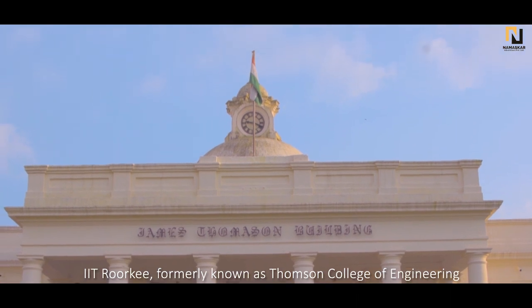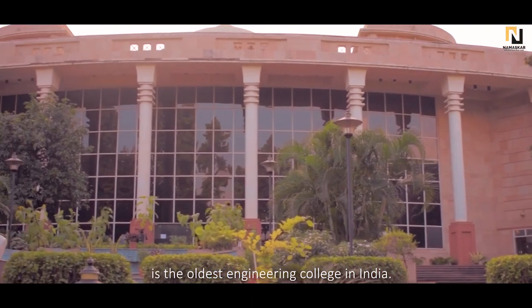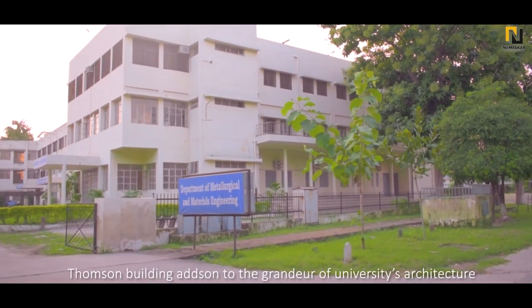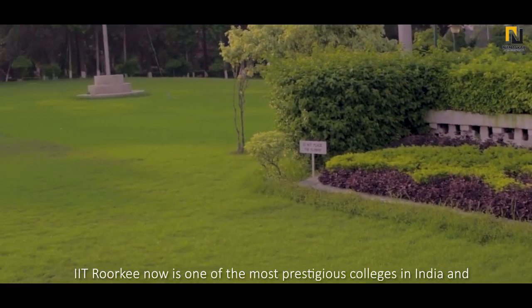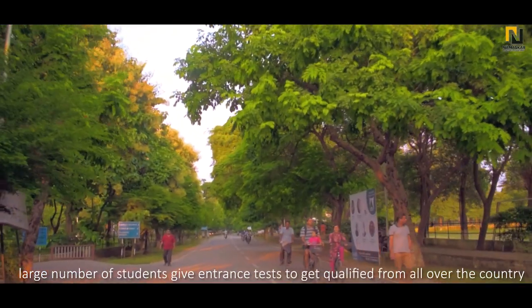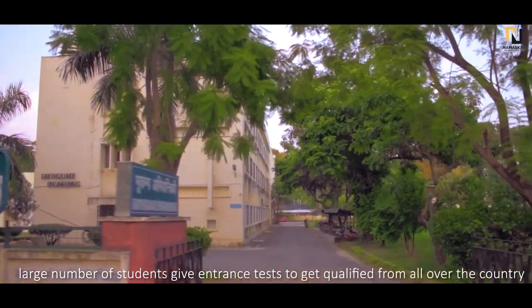IIT Roorkee, formerly known as Thompson College of Engineering, is the oldest engineering college in India. Constructed back in 1847, Thompson Building adds on to the grandeur of the university's architecture. IIT Roorkee is now one of the most prestigious colleges in India and a large number of students give entrance tests to get qualified from all over the country.